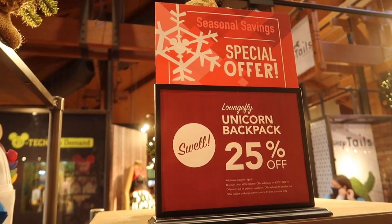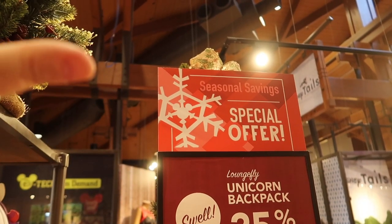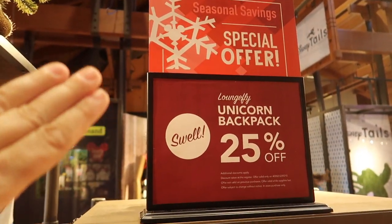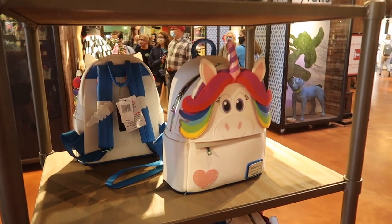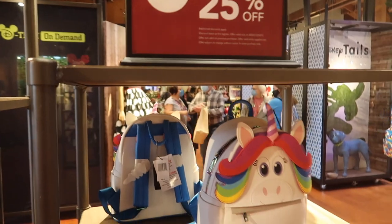If you're here on property shopping, whether it's in the parks, a resort, or Disney Springs, look for these specific signs because they indicate holiday discounts. For example, the fabulous unicorn backpack is 25% off, but that discount only applies to this specific Loungefly.